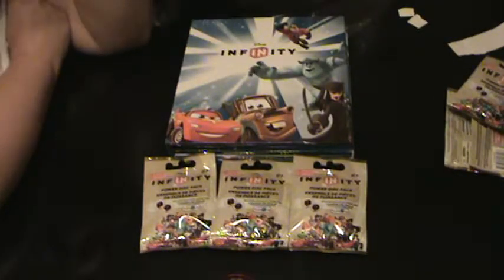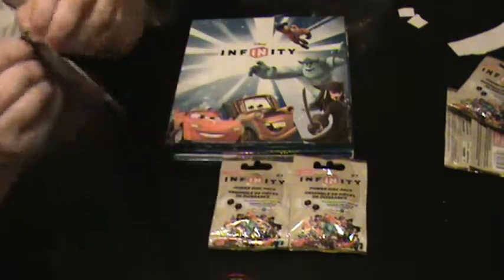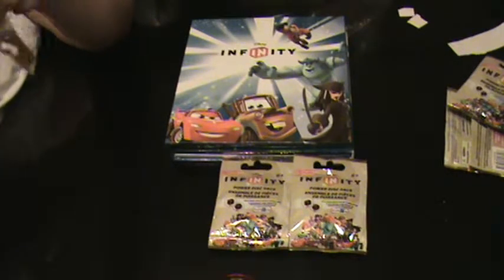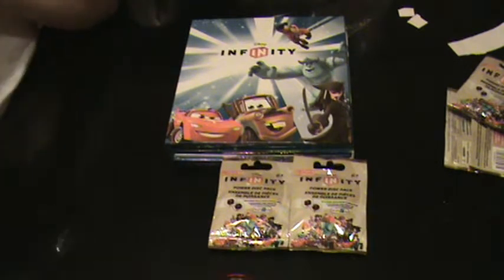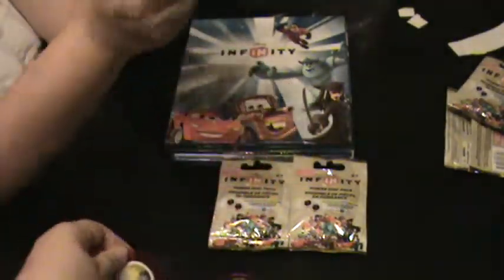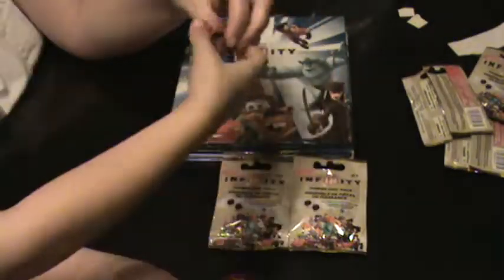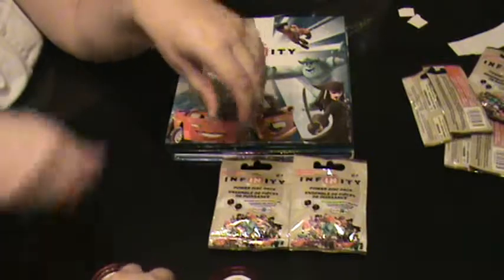Two Scrooge McDucks. Oh, there are regular pieces in there. We get this guy again — oh no. Third Scrooge McDuck. And we get a different guy — oh wow. I got another Scrooge McDuck. Fix It Felix. I'm feeling a little robbed all of a sudden.